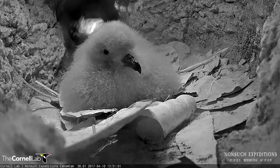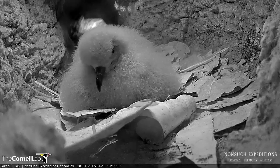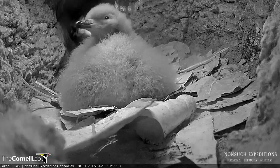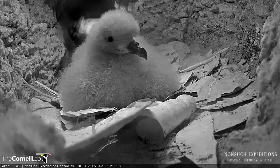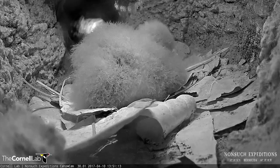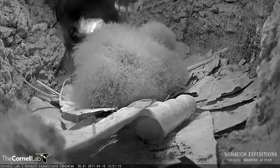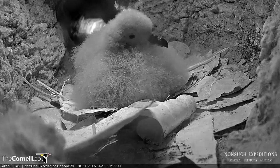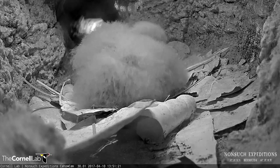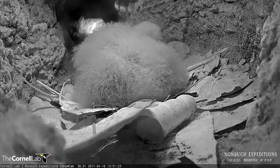Hopefully a little later this week we'll be able to make a live video clip to carry over the webcam where we do our next weight and health assessment for the chick. Hopefully we'll be seeing you then. Jeremy Medeiros signing out from Nonsuch Island — everyone have a great afternoon.